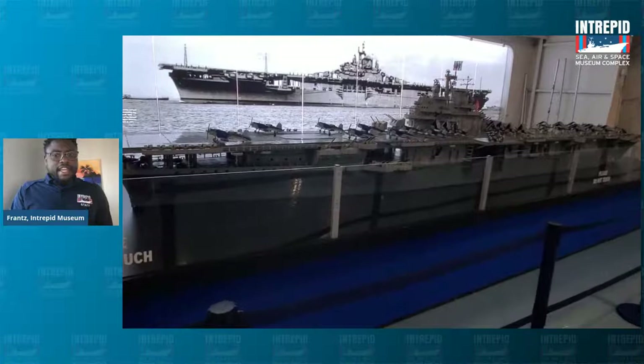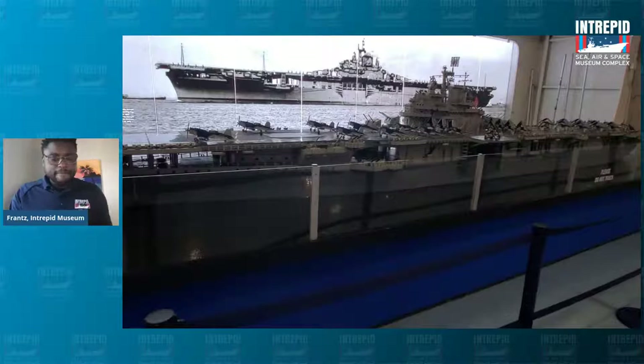In order for me to talk about the Intrepid — as you can tell, I am in my home — we have to go to the Intrepid. So we're going to do that virtually today by looking at a video. Here at the Intrepid, when you come, one of the first things you're greeted by is this amazing model of the ship that the museum is.